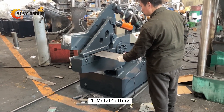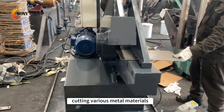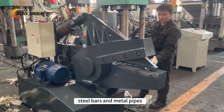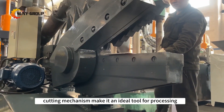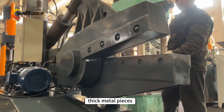1. Metal Cutting. The Alligator Shear is effective in cutting various metal materials, including metal sheets, steel bars, and metal pipes. Its powerful hydraulic system and cutting mechanism make it an ideal tool for processing large and thick metal pieces.